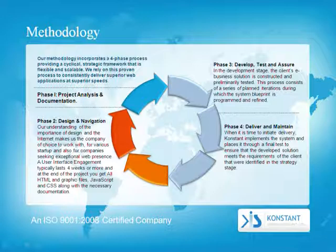Our methodology incorporates a four-phase process, providing a cyclical, strategic framework that is flexible and scalable. We rely on this proven process to constantly deliver superior web applications at superior speeds. Phase 1: Project Analysis and Documentation.